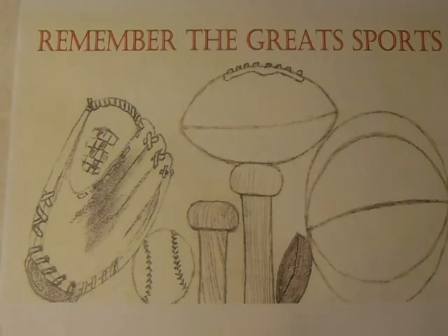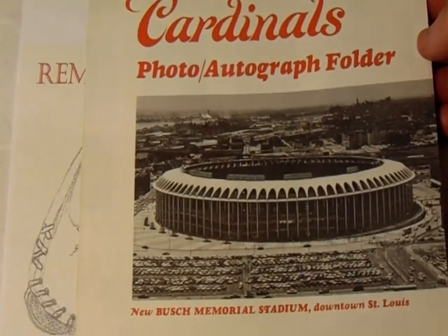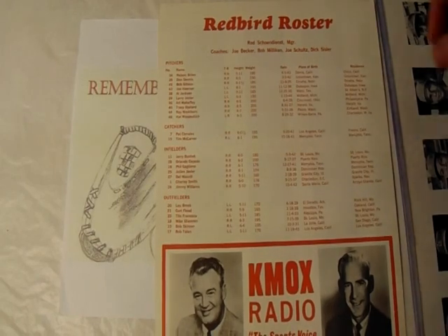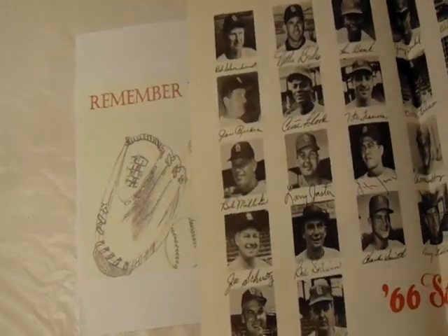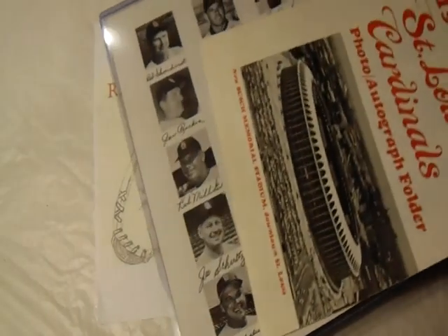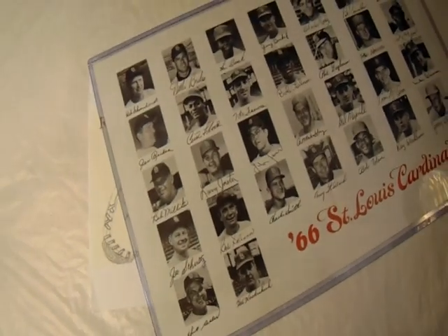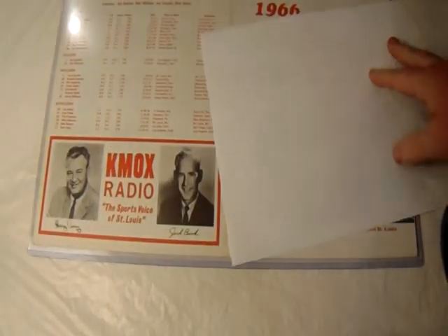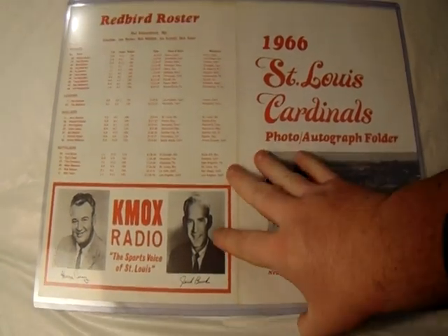The first thing I want to share with you — I got a three-count lot of these and I only paid five dollars plus shipping. It is a 1966 Cardinals photo autograph folder, and this is the first year of Busch Stadium too. The backside has the Cardinals roster on it, and the inside folds out into this awesome thing here. I actually had an oversized 11 by 17 top loader that I decided to flatten it out in and show it off to you.